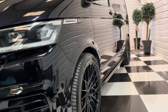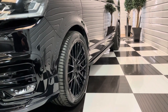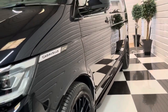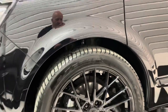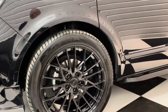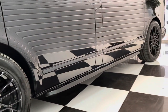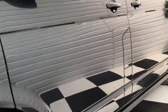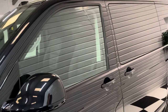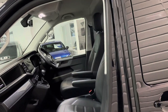Heated front seats on this one as well. 20 inch gloss black Velar 07 wheels with brand new Pirelli P Zero tyres. We also fully four-wheel align all of the vans prior to them leaving, so you know it drives really straight and with the best tyres on. Privacy tints on the rear on this one, and side bars and roof rails too.